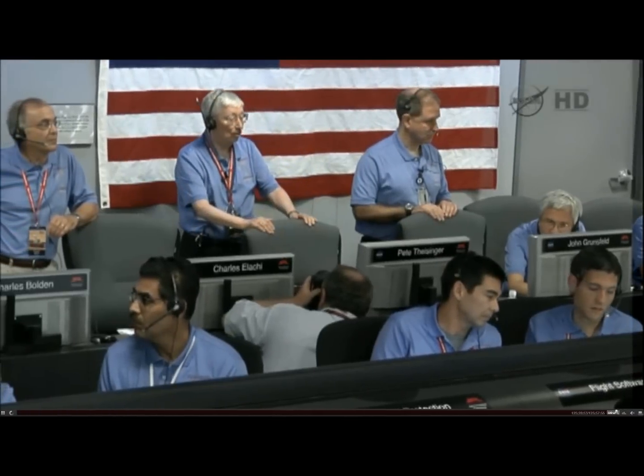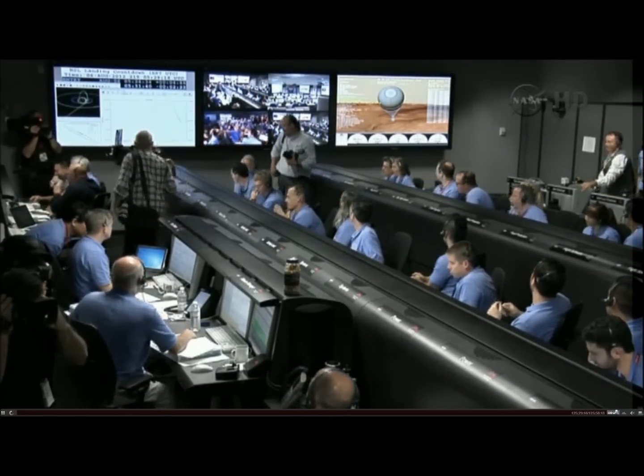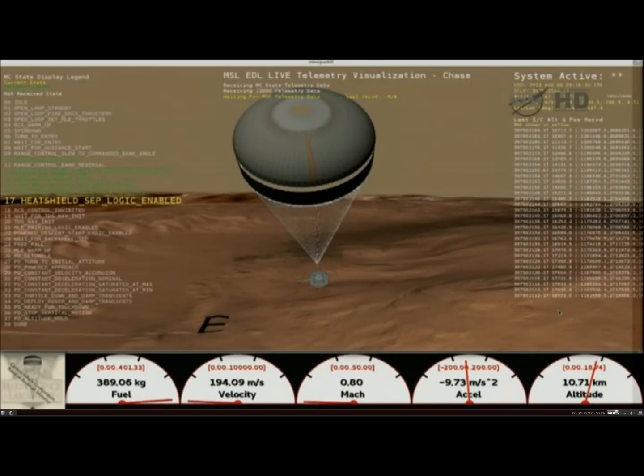We've begun entry balance mass jettison. The predicted mission downrange is 1.597 kilometers. We're at 15 kilometers. Thrusters have been re-enabled. We will control our attitude on chute. We are decelerating. Wrist mode under 10 kilometers.